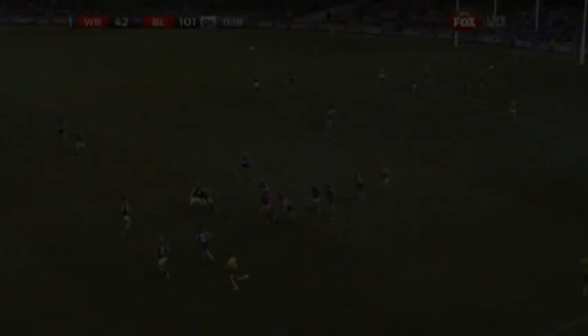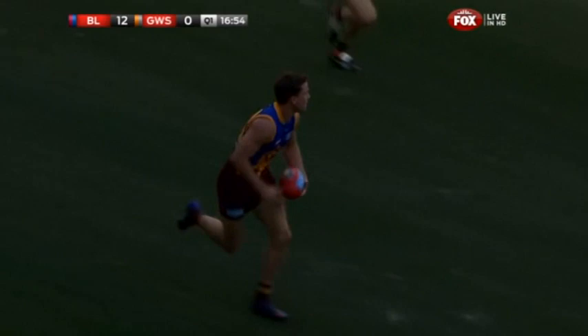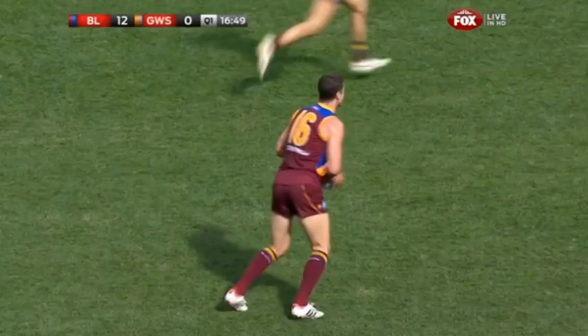Double tap, nice manoeuvre from Redden. The centre clearances last week in an unfamiliar position for him. Redden is running among so far, works the angles beautifully for Jonathan Brown. They look full of confidence, the Lions.